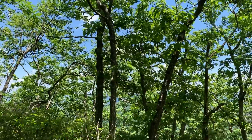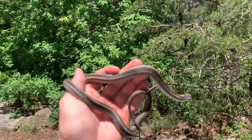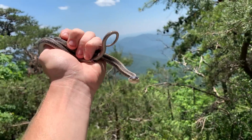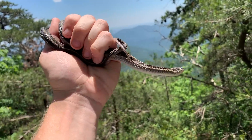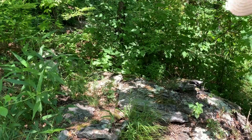We are in the clouds up here. Next snake of the day: a nice adult garter snake flipped up on top of the mountain, but this guy's in shed so I'm gonna let him go and keep looking.